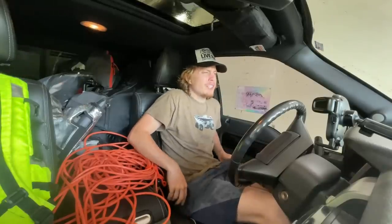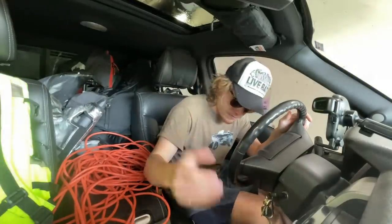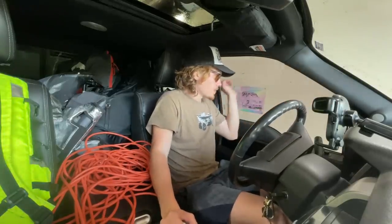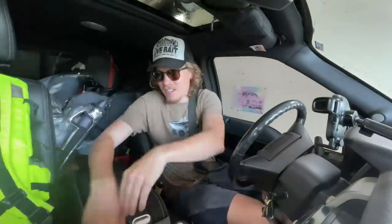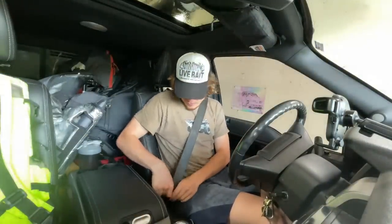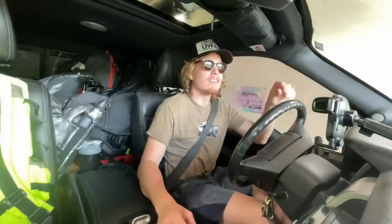Not only is sous vide cooking supposed to be really good, it's also supposed to be really consistent. So today we're going to be using it on a camping trip. We're going to be seeing just how easy it is to make yourself food with a sous vide system. Is it easy enough you can do it in the truck? Find out on today's episode.